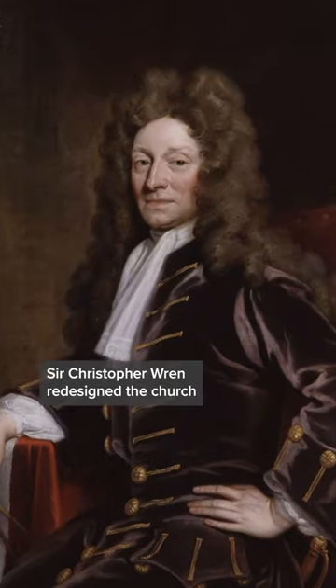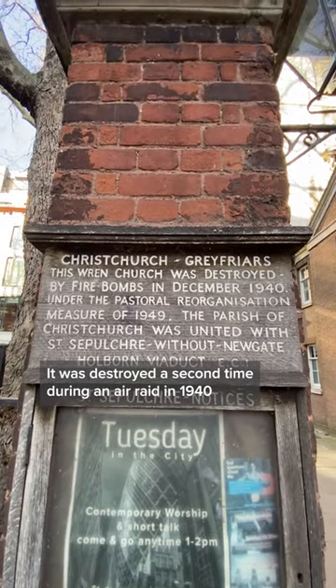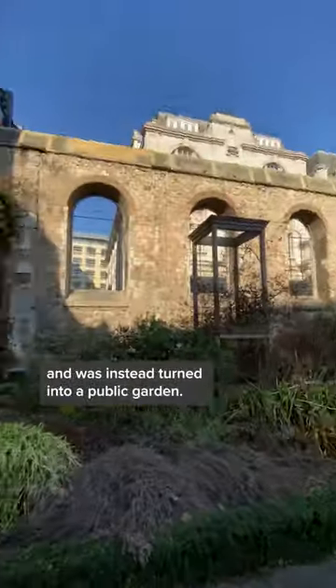Sir Christopher Wren redesigned the church, with the work being completed in 1704. It was destroyed a second time during an air raid in 1940, where 8 of Wren's churches were firebombed in one night on what would be one of the worst attacks on London in World War 2. After the war, the church was never rebuilt and was instead turned into a public garden.